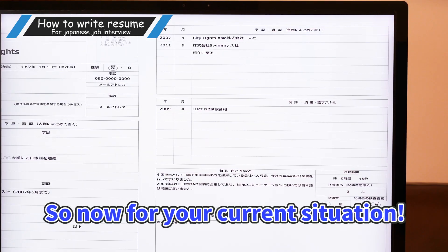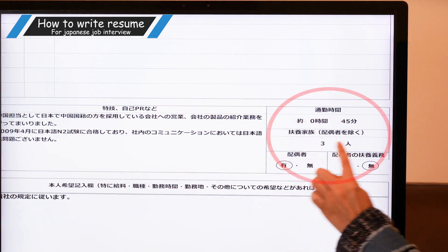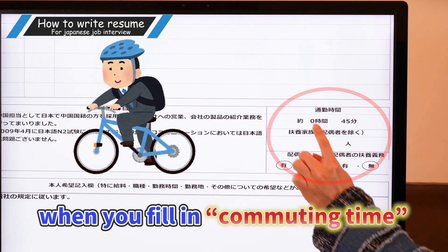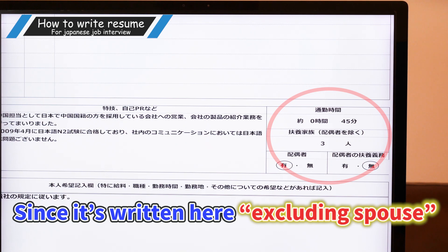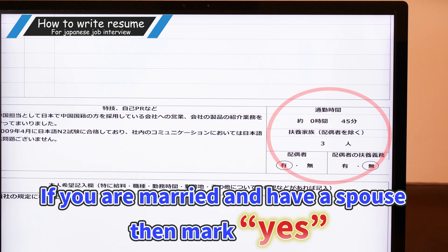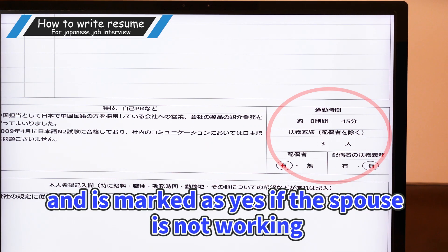For your current situation, sometimes you may need to write down your nearest station from your home. In this portion, you enter the time required from your home to the workplace when you fill in commuting time. Also list down the number of dependents you are supporting from your income. Since it's written here 'excluding spouse,' enter the number of dependents excluding your spouse, like your husband or wife. If you have a spouse, then mark yes. The spouse's obligation to support is marked as no if the spouse is working full-time, and marked as yes if the spouse is not working.